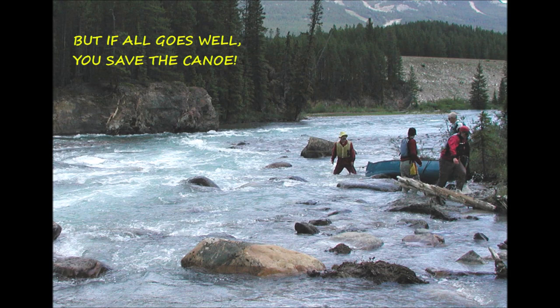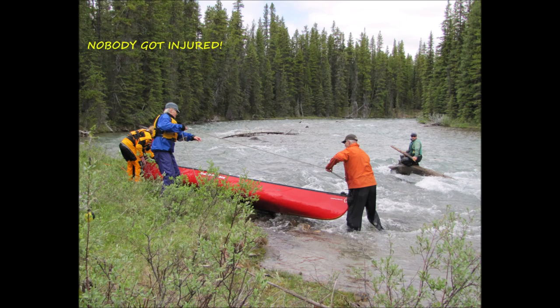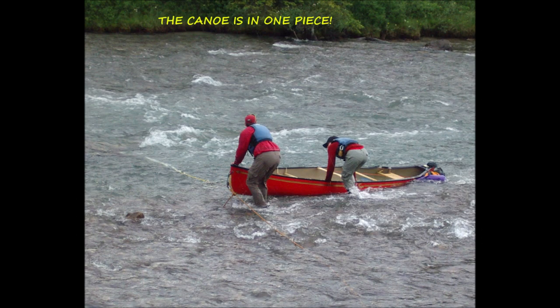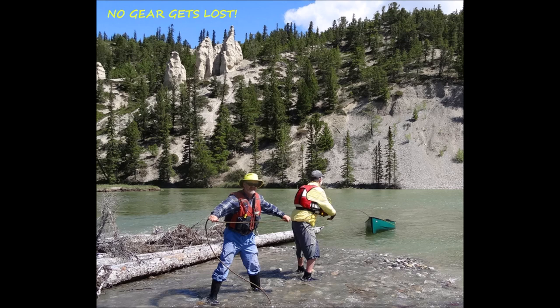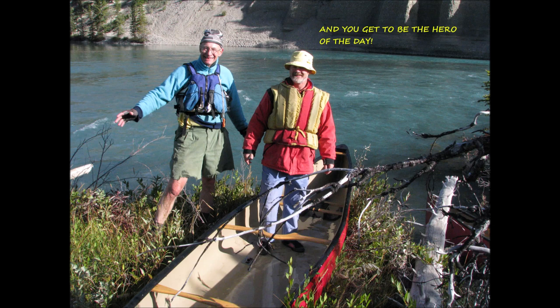But if everything goes very well, you get to save the canoe — hopefully nobody got injured in the process, the canoe is in one piece, and you're able to do all this without losing any gear. This means your canoe recovery was a success, and you get to be the hero of the day. That's my video on canoe retrieval. I hope it gives you ideas and options you can incorporate into your own plans, so that the next time you're faced with canoe retrieval, you'll have a good chance of success.